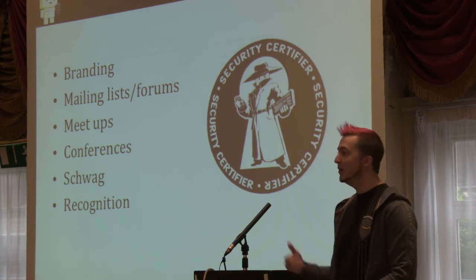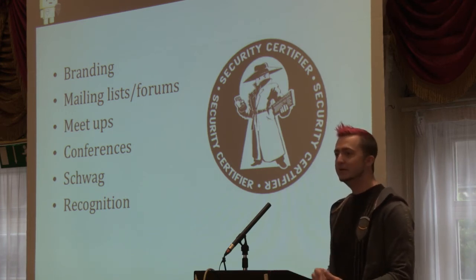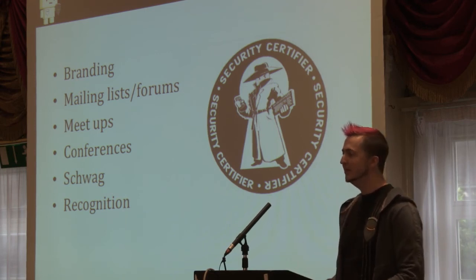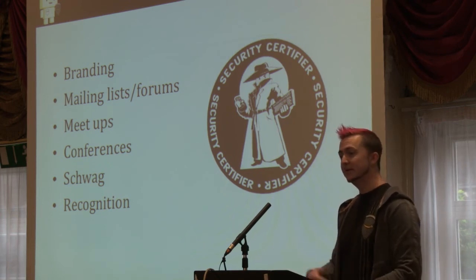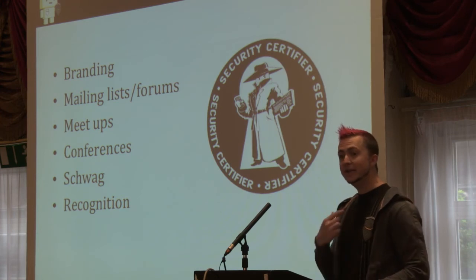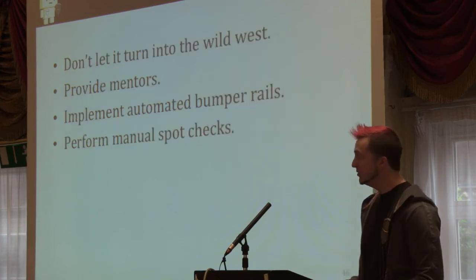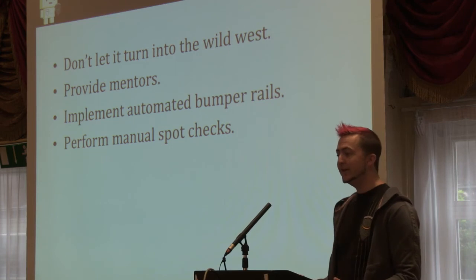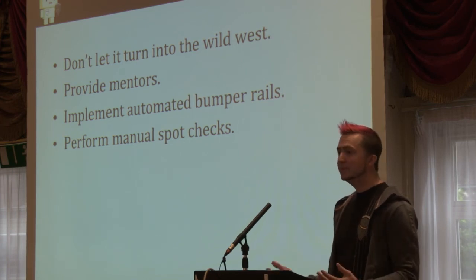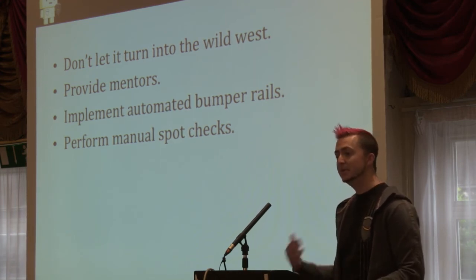Finally, cultivate community. We've done a lot of work to brand this program and give it an image that people look up to. We create mailing lists and forums for these engineers to communicate about their experiences reviewing applications. We have meetups and internal conferences where we invite external speakers to talk about the latest industry events in security. And never underestimate the value of swag — hoodies, lanyards, and recognition through things like phone tool icons. Trust these people to do the right thing, but verify their work. Give them mentors, give them hands-on guidance, implement automated bumper rails so they're not just checking boxes, and perform manual spot checks — audit their work once or twice a year to make sure they're producing high-quality results.